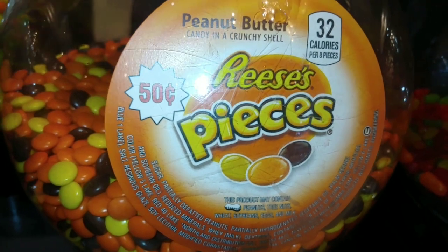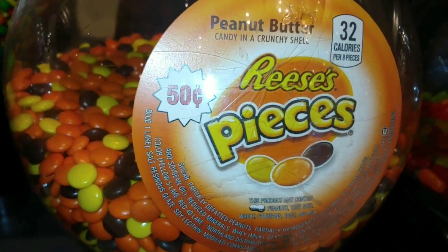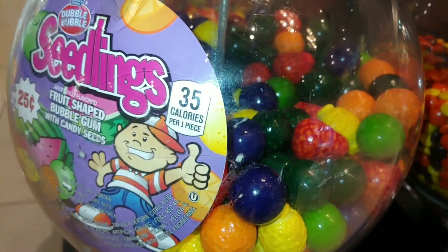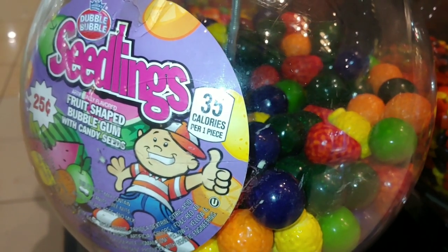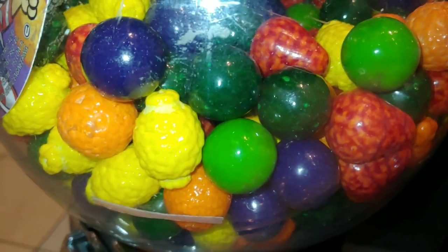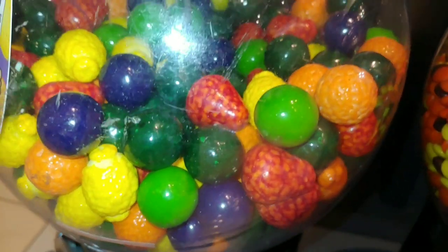And they have the Reese's Pieces peanut butter. Then they have the Seedlings — I haven't seen these before. These are fruit shaped bubblegum with candy seeds. And that's what they look like: strawberries, lemons, orange.